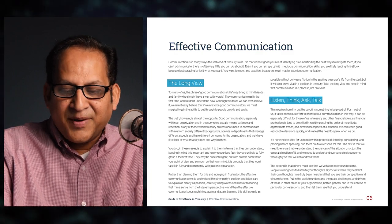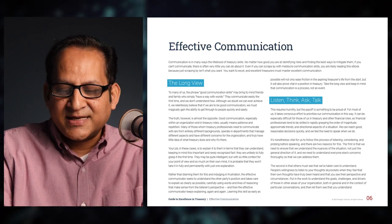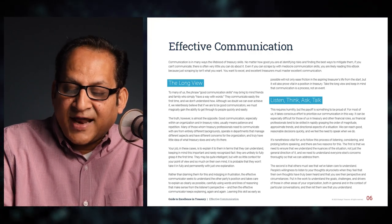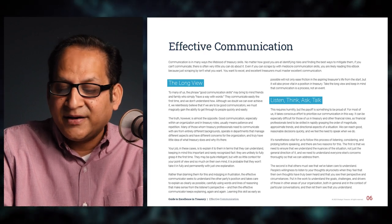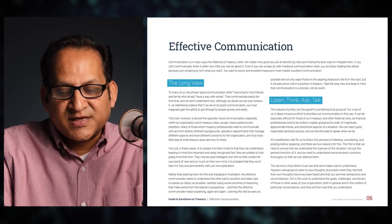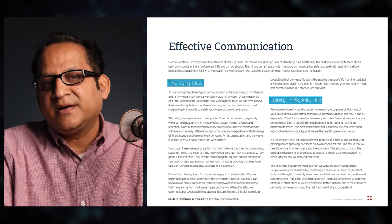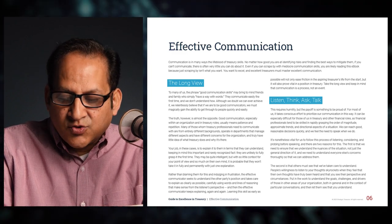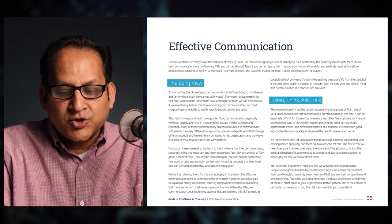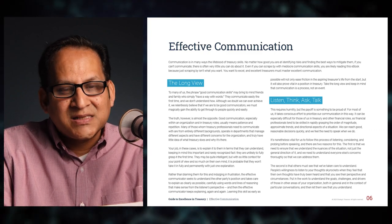The second area to master is: listen, think, ask, and talk. This requires humility, but the payoff is something to be proud of. For most of us it takes conscious effort, and it can be especially difficult for those in treasury and other financial roles, as financial professionals tend to be skilled at rapidly grasping the order of magnitude, approximate trends, and directional aspects of a situation. We reach good decisions quickly and feel the need to speak. It's nonetheless vital to follow this process of listening, considering, and probing before speaking.